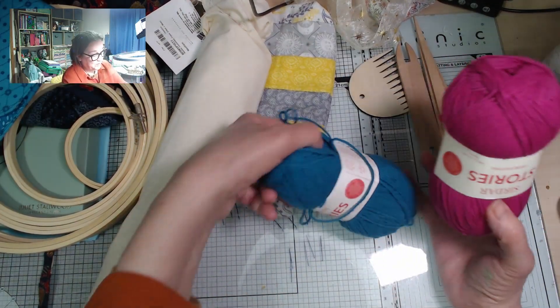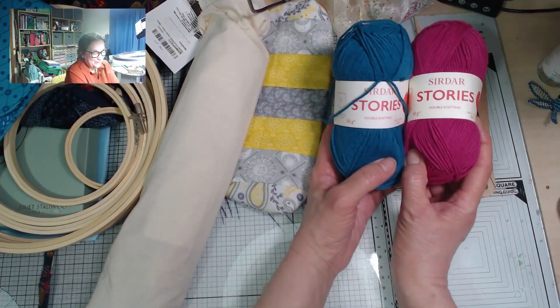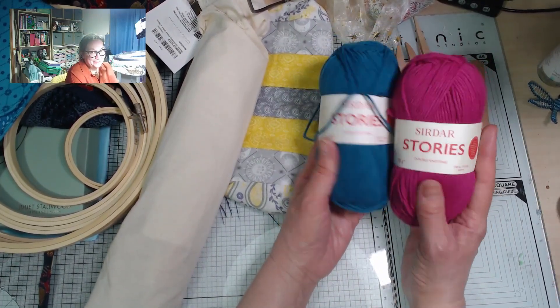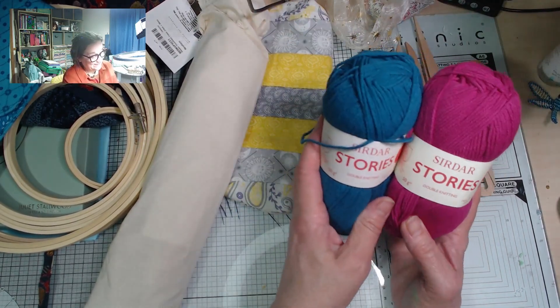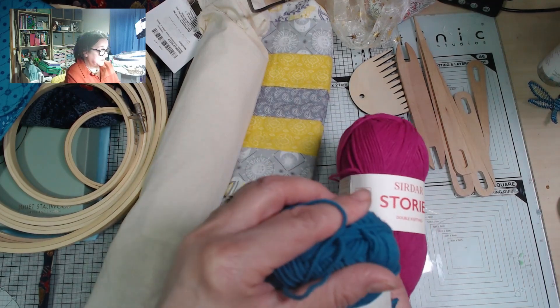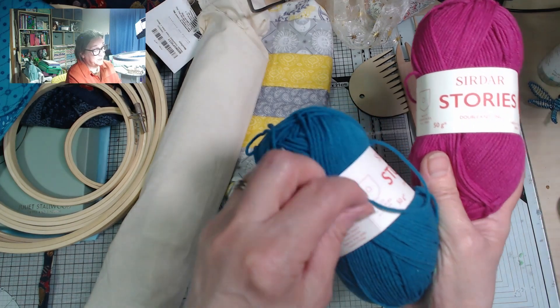This is some new wool we've got in at work and I was really lusting after it, so Christine — another one of my friends at work — got me a couple of balls. They come in the most amazing colours, and those were definitely two of my favourites.